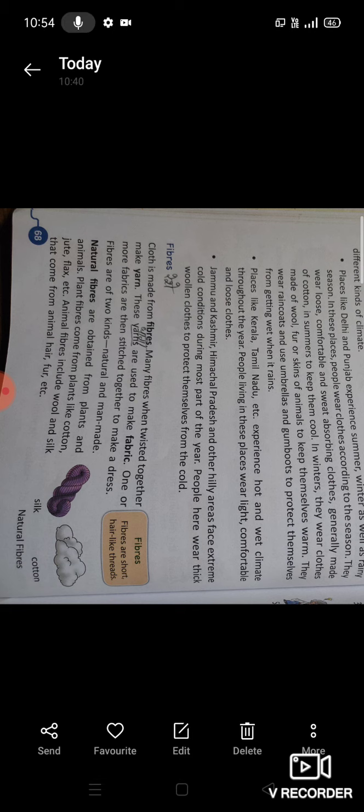Plant fibers come from plants like cotton, jute, flax, etc. — जो plant fibers होते हैं वो plants से मिलते हैं जैसे कि cotton, jute, flax आदि। Animal fibers include wool and silk that come from animal hair, fur, etc. — जो animal fibers होते हैं वो हमें animals से मिलते हैं जैसे कि animal के बाल और fur से — like wool और silk — ये animal fibers हैं।